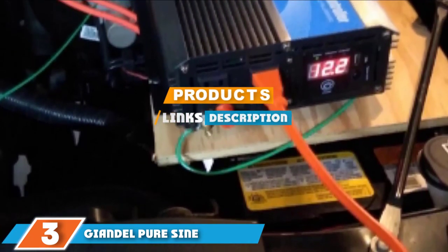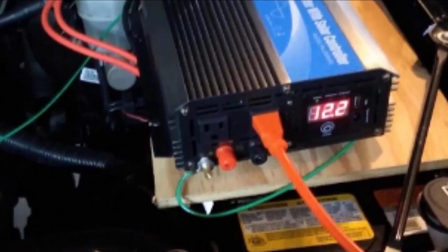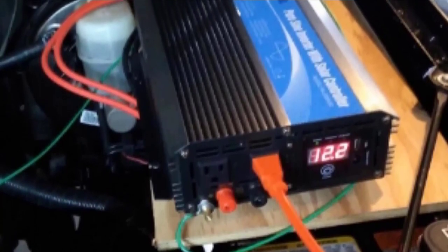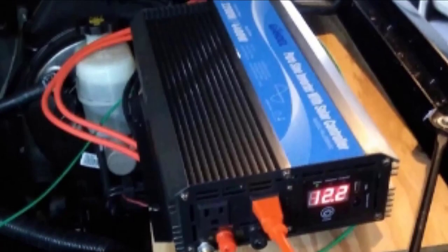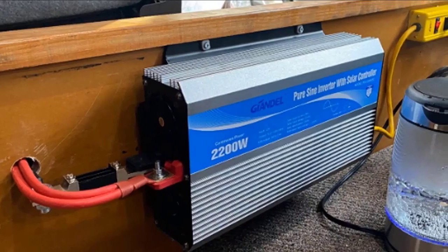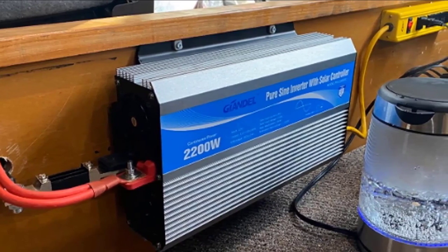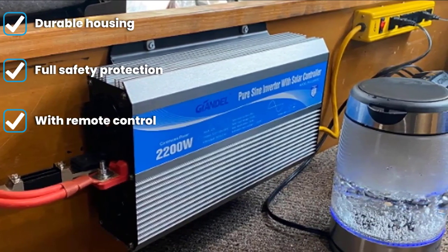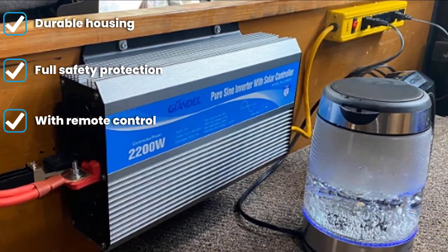If you are looking for a way to keep your devices working better and longer, the Gyandal Pure Sine Wave Power Inverter is worth looking into. It's quick and easy to install, coming complete with a wired remote and the inverter itself. Simply plug your devices into one of the three pronged outlets at the front or the USB port. The DC sine wave power source provides 2000W, while keeping you safe against surges as strong as 4000W.